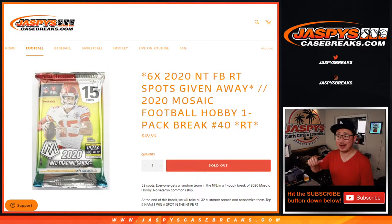Hi everyone, Joe for JaspiesCaseBreaks.com here coming at you with a pack of 2020 Panini Mosaic Football Hobby Edition.